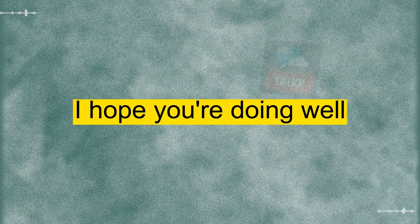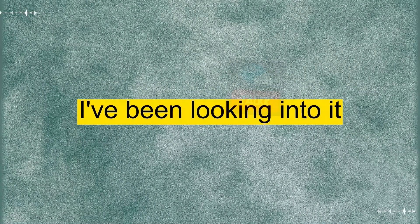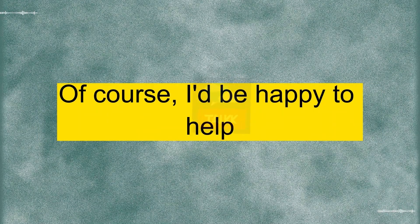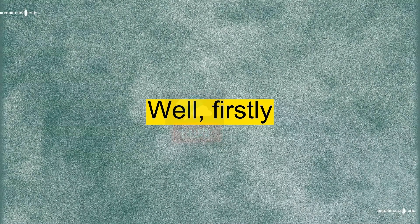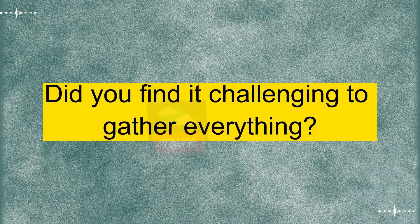Good morning. I hope you're doing well. I wanted to talk to you about the visa application process. I've been looking into it, and there are a few things I'm not quite sure about. Hi there, of course. I'd be happy to help. What specific questions do you have about the visa application? Well, firstly, I was wondering about the required documents. The list seems a bit overwhelming. Did you find it challenging to gather everything?